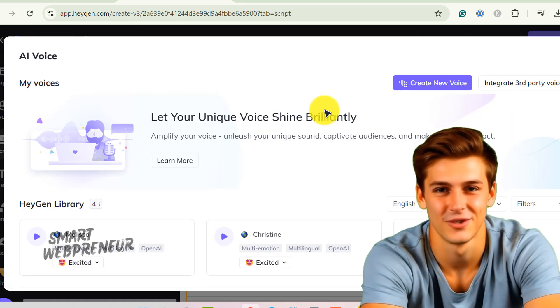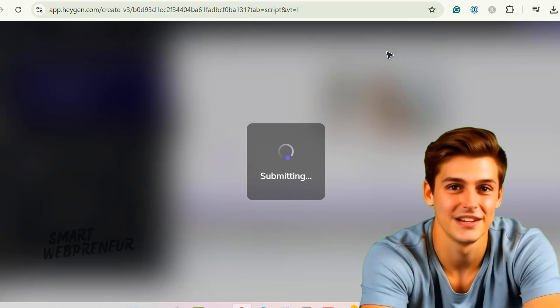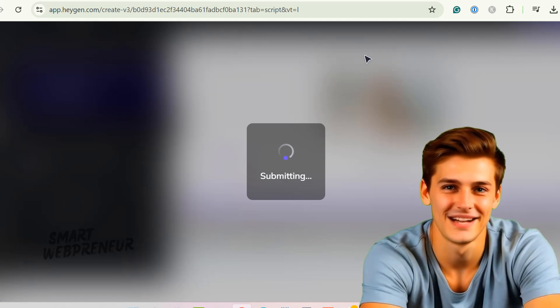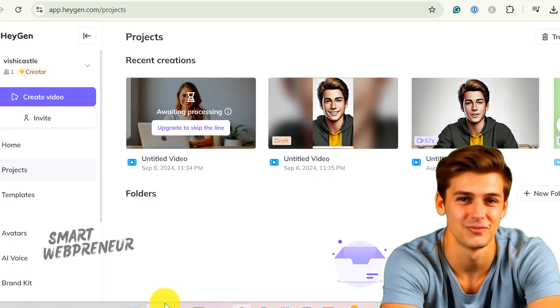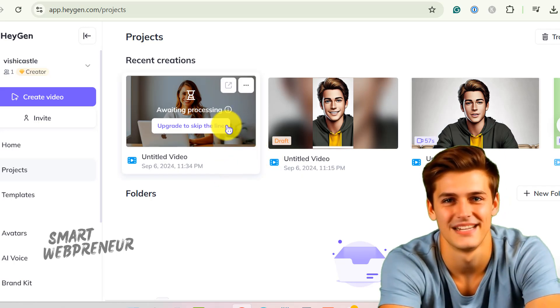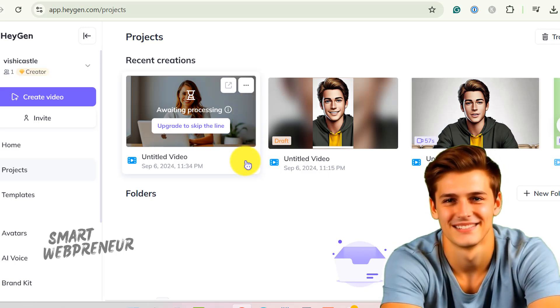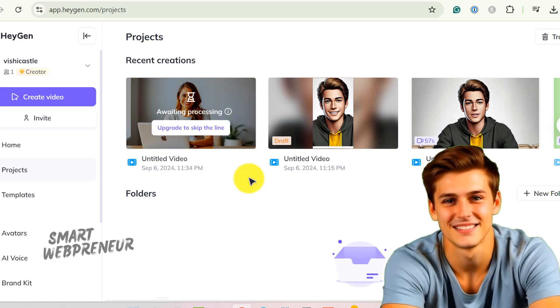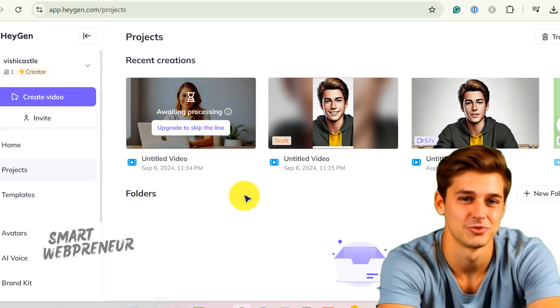Let's get to the part that makes or breaks the deal: video quality and processing speed. Heijen can sometimes give you that 'questioning all your life choices while waiting' vibe. I'm on the $29 plan for Heijen, and sometimes it takes hours for a video to render. Meanwhile, D.I.D. zips through like it's late for a meeting — much faster rendering speeds. I don't mean it happens every time, but recently I've seen it happening more often than not. Heijen struggles with rendering speeds, at least on the plan I'm on. So if you're on a deadline or just super impatient, D.I.D.'s speed might be a game changer.